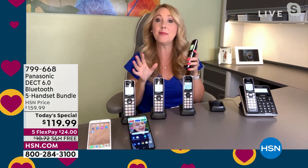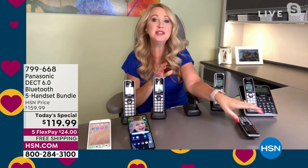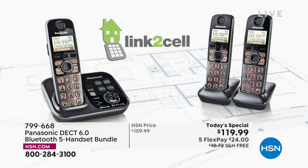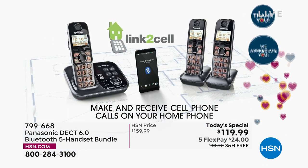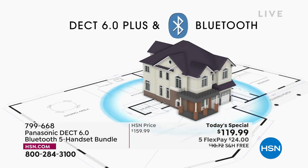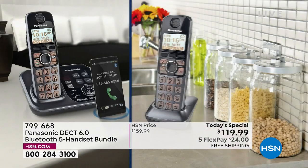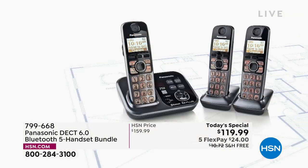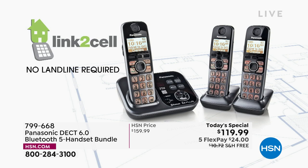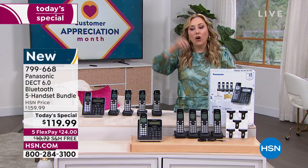I can pick any one of them to answer that call. I love the fact that now you're not going to miss that call. We were talking about our parents — my parents are in their late 80s. When the phone rings, it takes a while for my dad to get to that phone, and sometimes by the time he gets there it's gone to voicemail. But to have a handset where he's sitting on the couch in the living room — to have it all around the house so if you don't get to the phone quick, you can have it wherever you are.